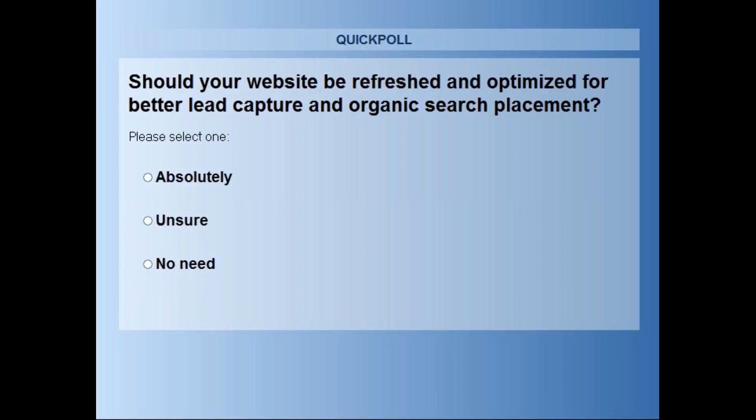The higher your placement, the more likely you are to win the web traffic. In fact, we learned that nearly 92% of all web traffic gets directed to one of the 10 pages on the first page. So if you're not on page one, you theoretically don't exist online.